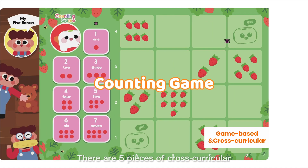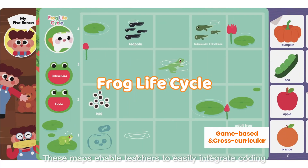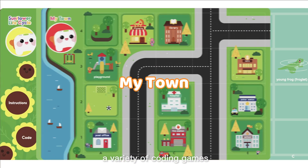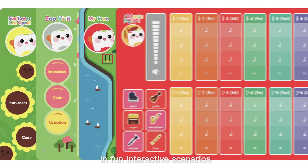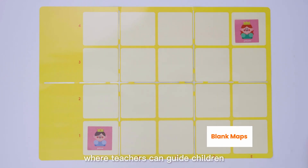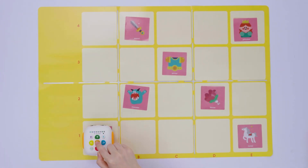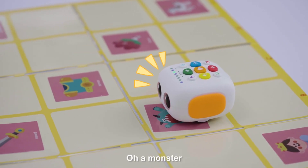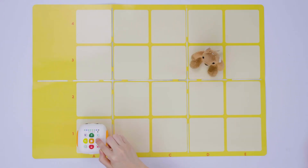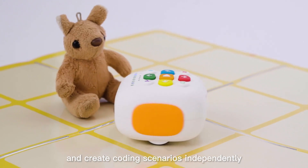There are five pieces of cross-curricular, double-sided, interactive maps. These maps enable teachers to easily integrate coding into different subjects and allow children to complete a variety of coding games in fun, interactive scenarios. The blank map is provided as an open play area where teachers can guide children to place interactive stickers, daily objects, and create coding scenarios independently.